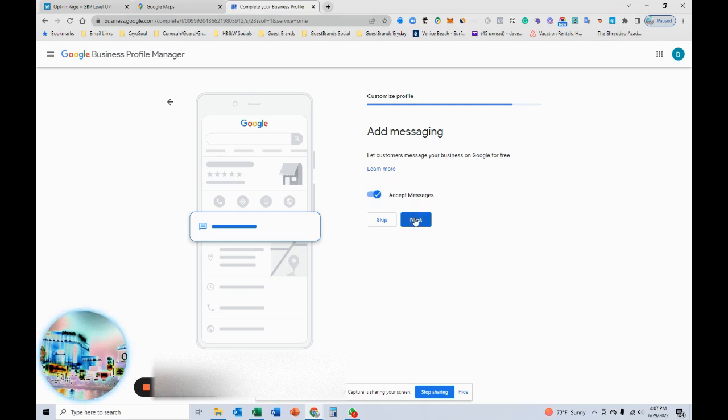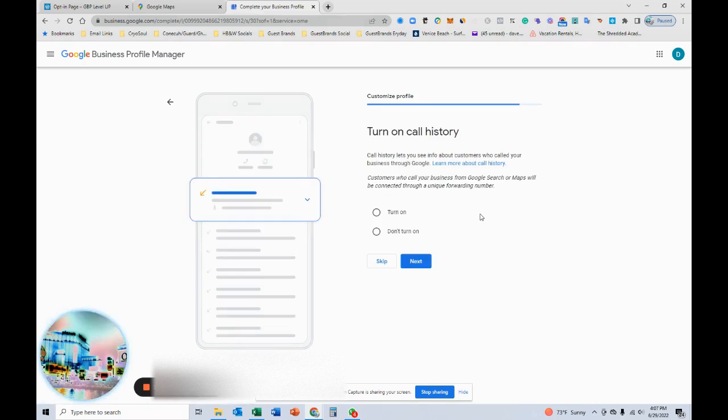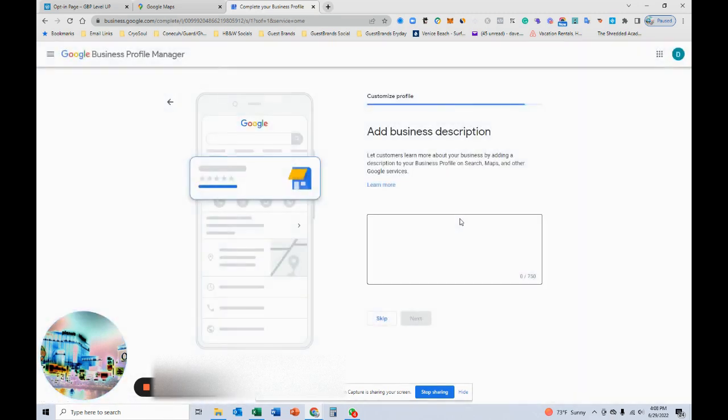Add messaging — sure, let's do that so customers can send us a note. We also have a CRM that updates your stuff for you if you're a small business owner, so that's easy to get you up and running, helping you manage and respond to your reviews in a timely and efficient manner. Turn on call history — sure, I want to see who's been calling.